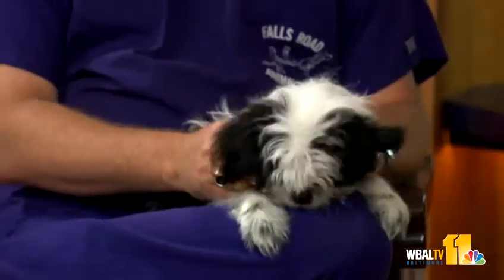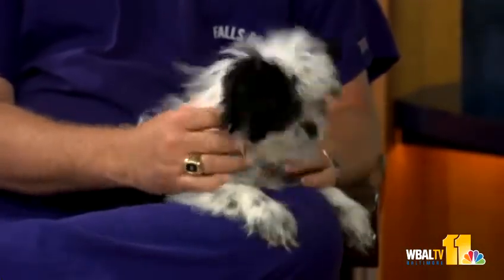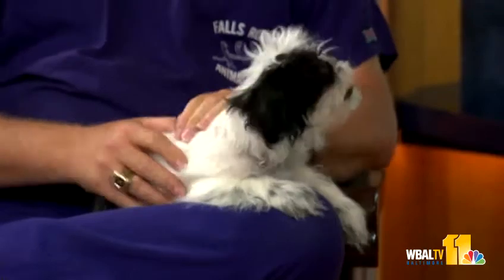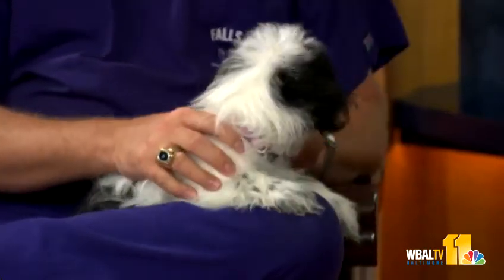He joins us, filling in for Dr. Kim this morning to answer your pet questions, and he's got his own little beautiful dog. This is one of our own dogs. Her name is Maya, or Maya Papaya, as my daughter likes to call her.